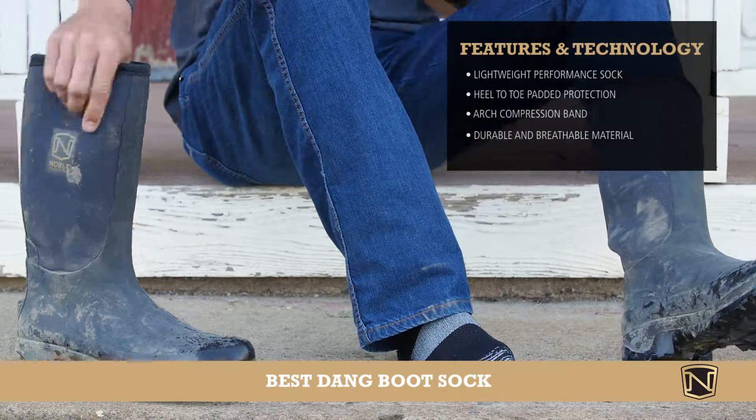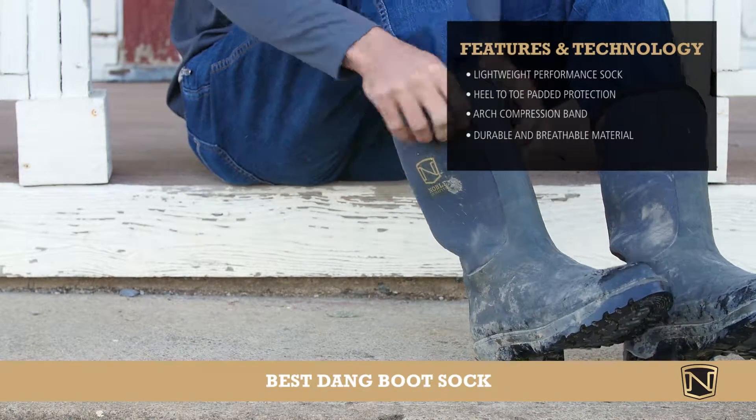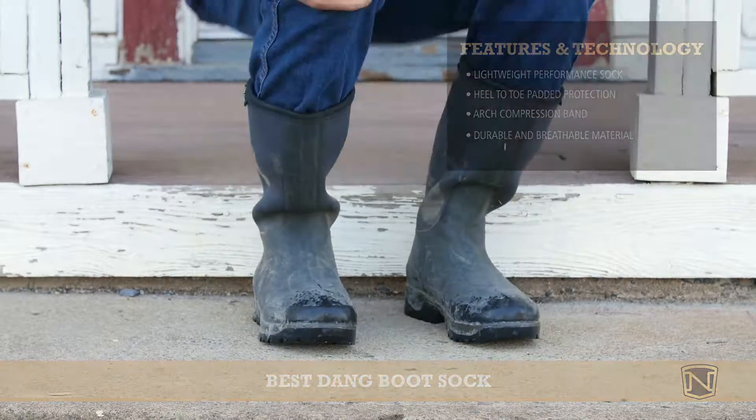Opti-Dry technology wicks away moisture so your feet stay dry, while anti-odor treatment keeps them fresh, even after the longest days. The Bestang Boot Sock you'll ever wear.